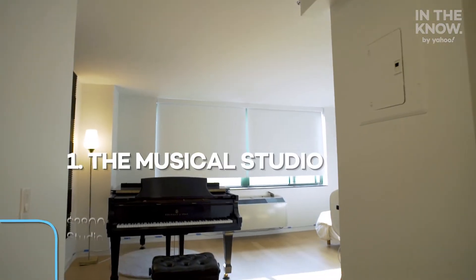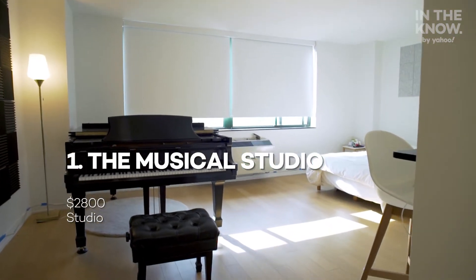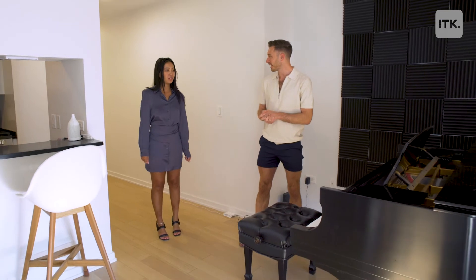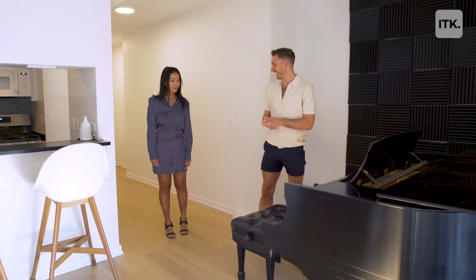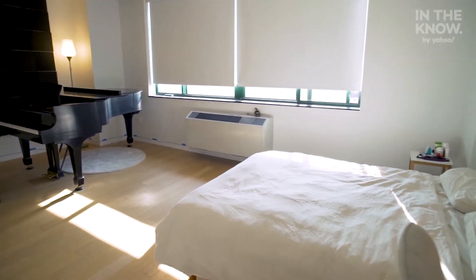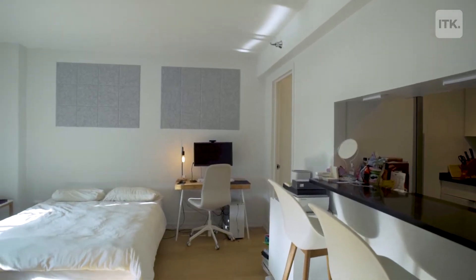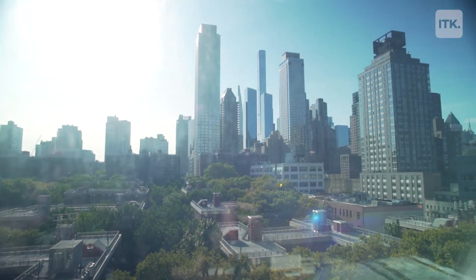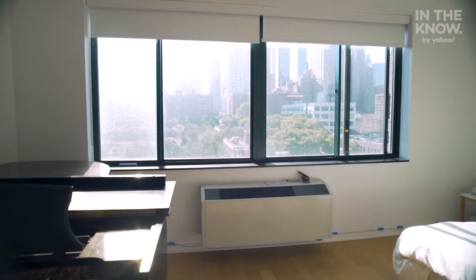Okay, let's kick off with apartment number one — this is the Musical Studio, and it rents under your budget at $2,800 a month. It's huge. It fit an entire piano, which is something I've never seen in a studio before in New York City. Very spacious, high ceilings, open, bright. Incredible view, which in a studio is really important because it just makes it feel so much bigger.